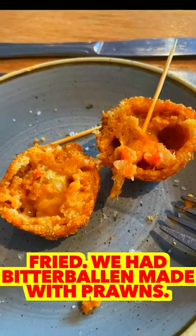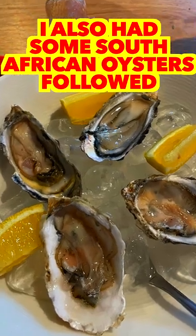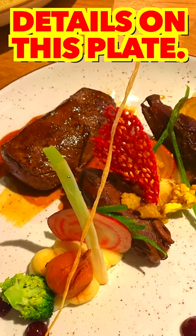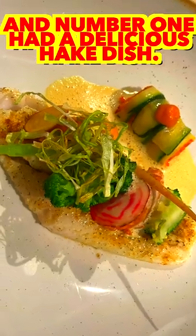We had bitterballen made with prawns. I also had some South African oysters, followed by blesbok, a type of antelope. The dish included some loin and some shank. Look at the intricate details on this plate. And number one had a delicious hake dish.